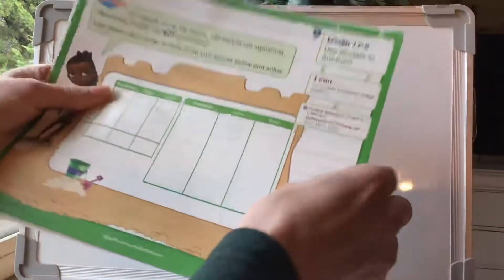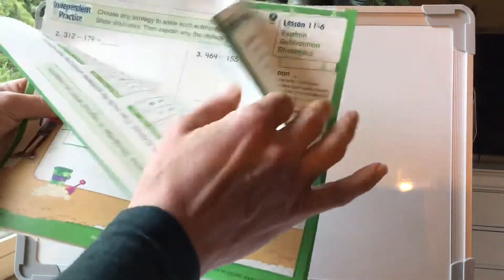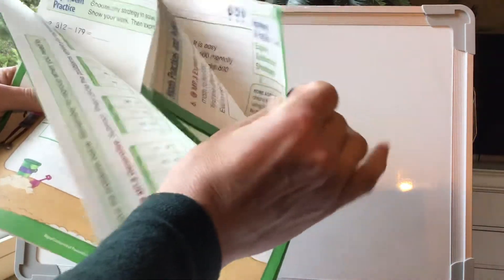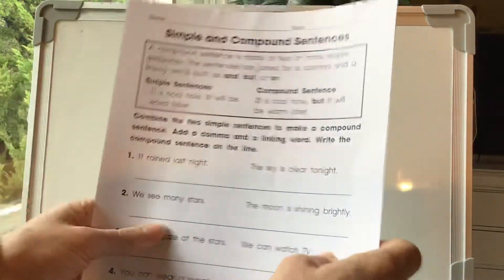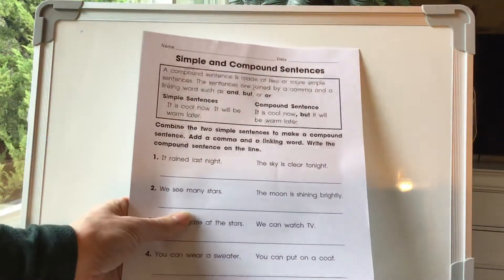We're going to be continuing on with topic 11 in math, just more subtraction strategies. We're going to be doing lessons 11.5 through 11.7. Those will be separate YouTube video links. And then these worksheets I figured we could go ahead and take a look at now.